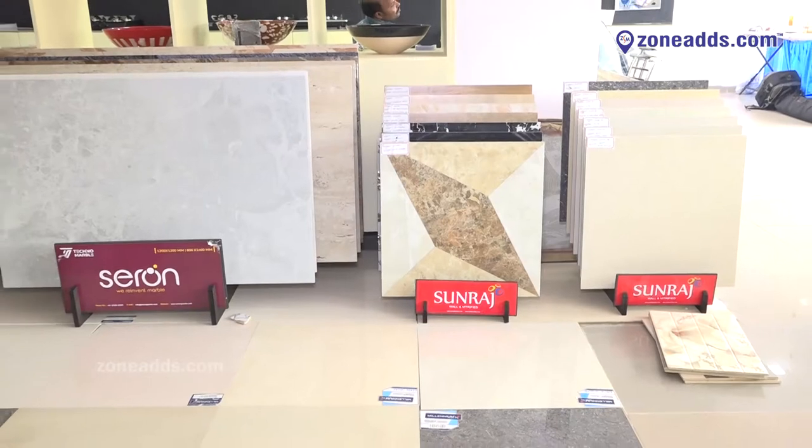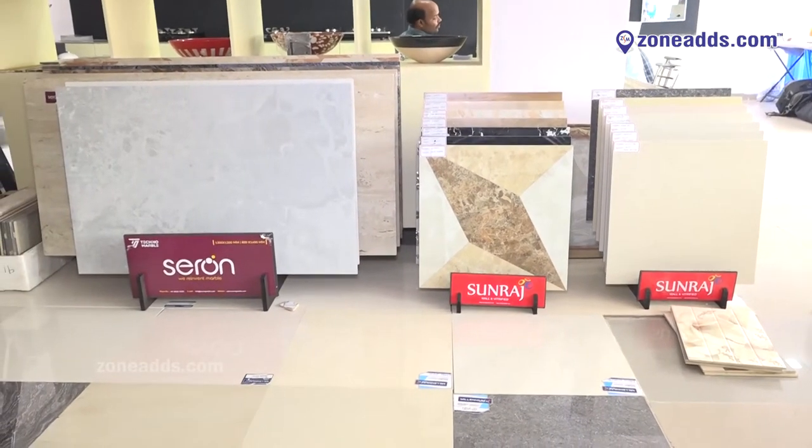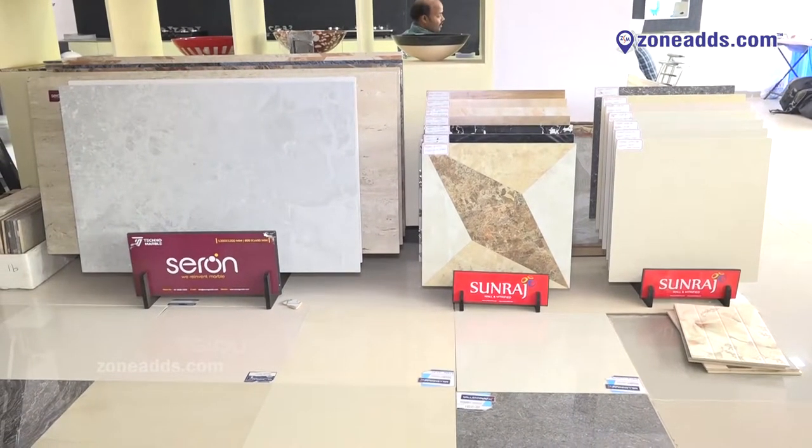Tiles are 3D designs and digital print — Vitrified in sizes 5x2.5, 4x2.5, and 2x2 — Digital and Double Charge. In the shop, there are premium items.